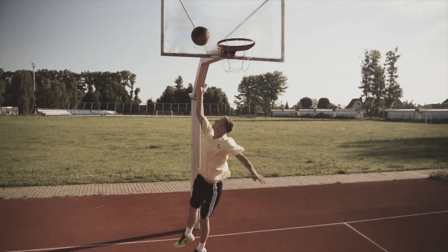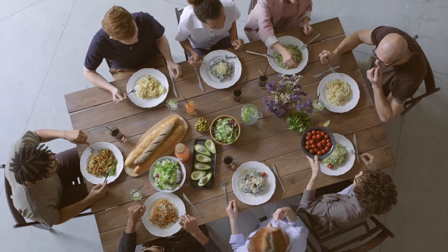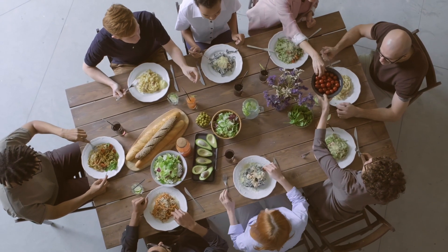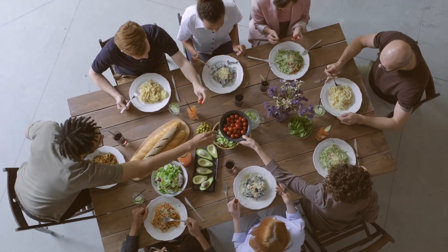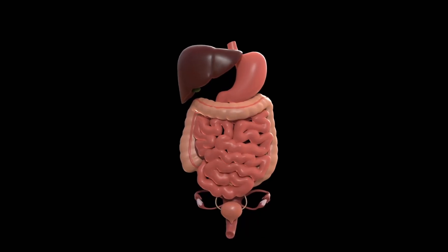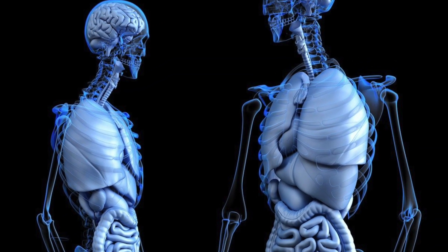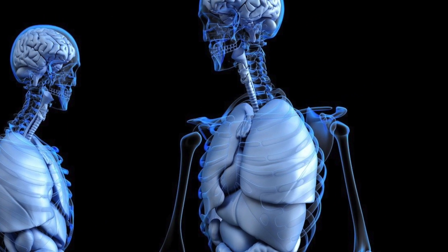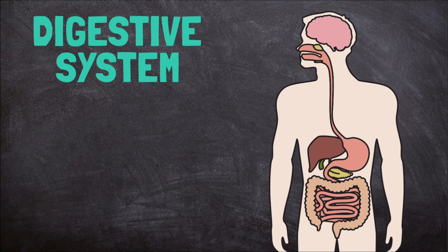Our bodies need a lot of energy to function. This energy comes from the food we eat. Before that food can be used by our cells to make energy, it must go through a long process to be digested or broken down. Most of the organs in our body are involved in breaking down the food we eat. These organs make up our digestive system.